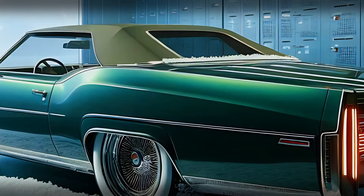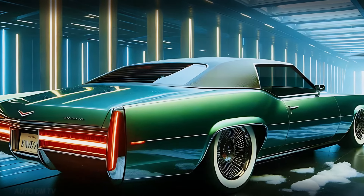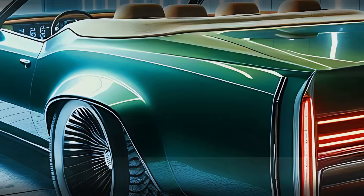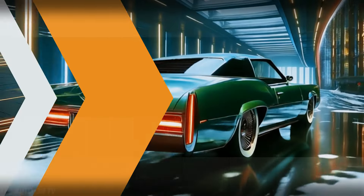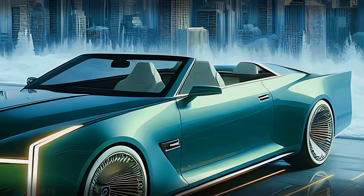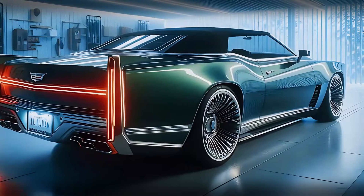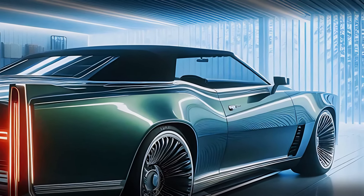The 2025 Eldorado Biarritz doesn't hold back on its classic roots. This long, low-slung body is a true testament to Cadillac's heritage, exuding a sense of grandeur that's unmistakable. Sleek lines run along the vehicle's length, enhanced by chrome accents that harken back to Cadillac's luxurious past. The wheels are another masterpiece — intricate spoke designs add to the car's bold presence, while side vents hint at the power under the hood and the retractable roof integrates seamlessly into the body.